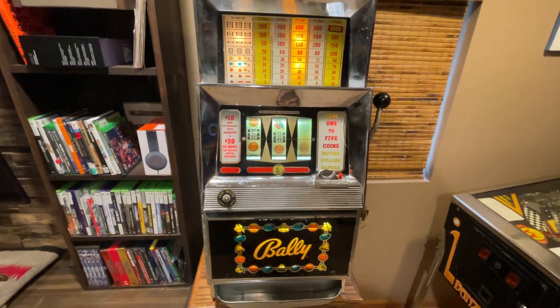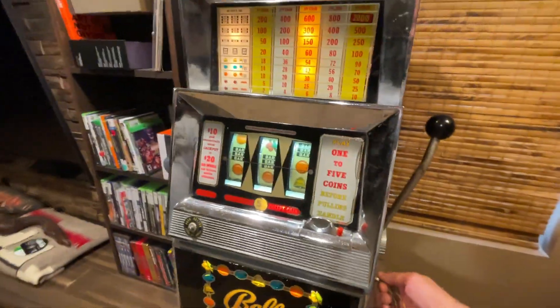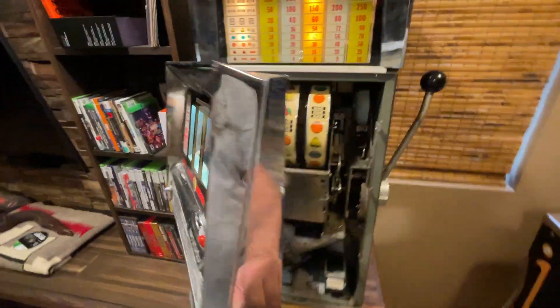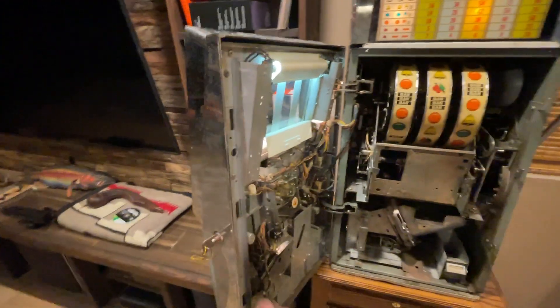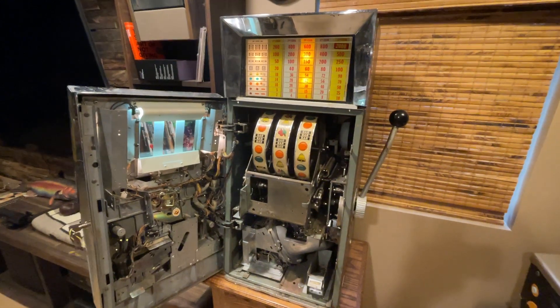I'm out of nickels. I almost got bars there, that would have been funny. I've gone through and cleaned and lubed everything, and it's been working pretty reliably for a long time.